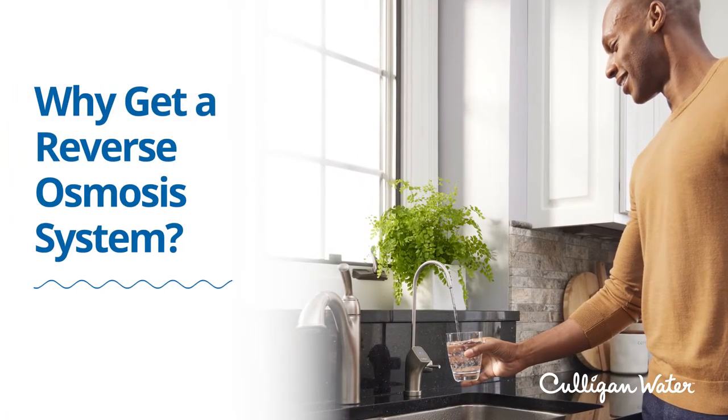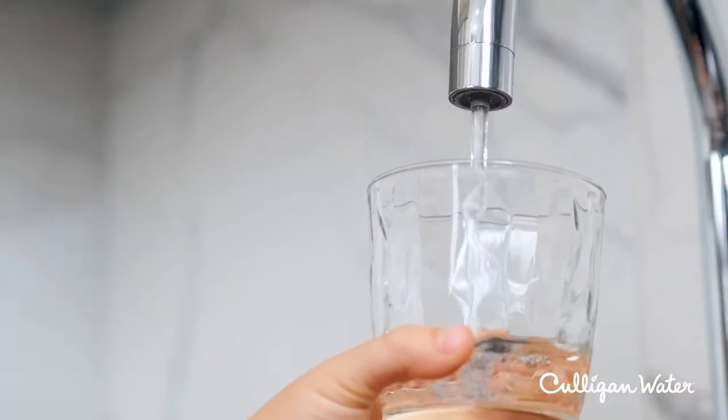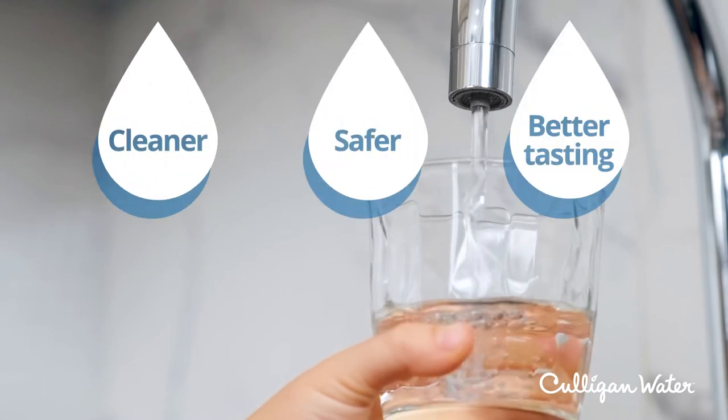With a reverse osmosis system, you can have a limitless supply of cleaner, safer, better-tasting water.